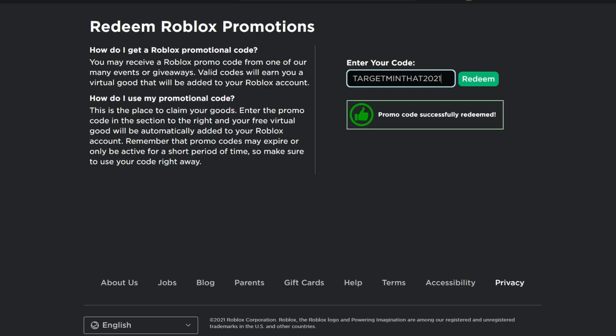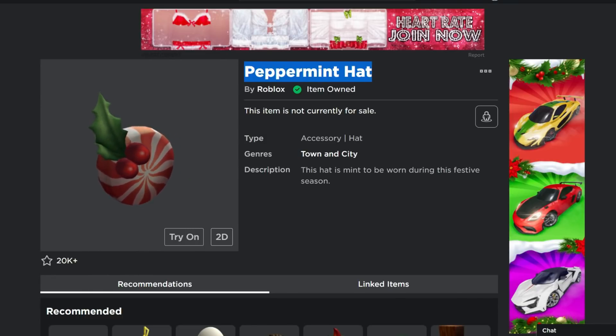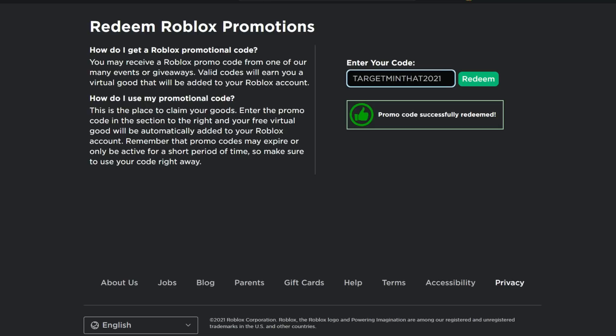Next is the Peppermint Hat, also called the Target Mint Hat. To get it for free, type TARGETMINTHAT2021 — T-A-R-G-E-T-M-I-N-T-H-A-T-2021. Click Redeem and you'll receive the Target Mint Hat.